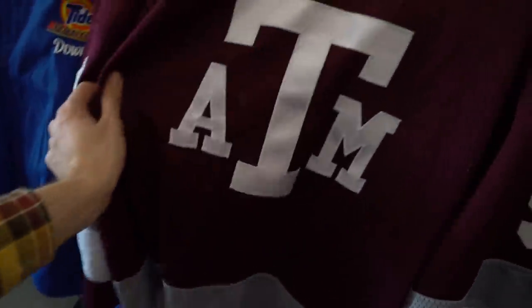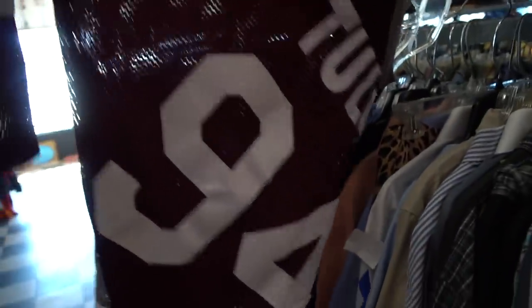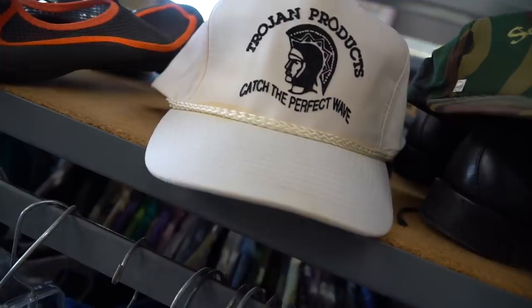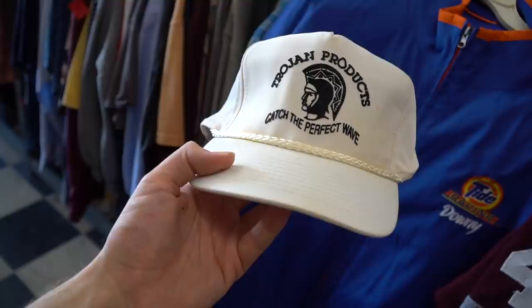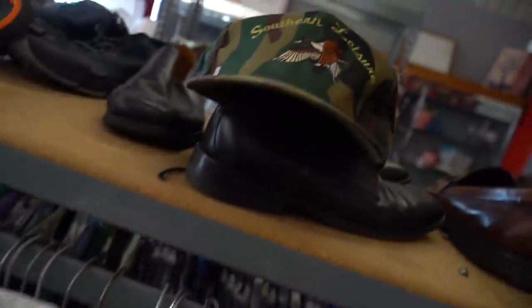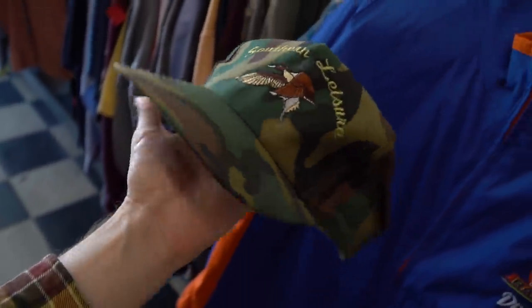We jumped into yet another one and we have some finds up in here. You have the Texas A&M vintage hockey jersey, all stitched — says 'Totally' on the back. You have the tied-downy racing jacket, might be relevant in a future Instagram post. Then the hats: you got the Trojan product 'Catch the Perfect Wave — Drip Too Hard, Don't Stand Too Close.' This is fire. And the Southern Leisure with script embroidery — I'm getting all four.